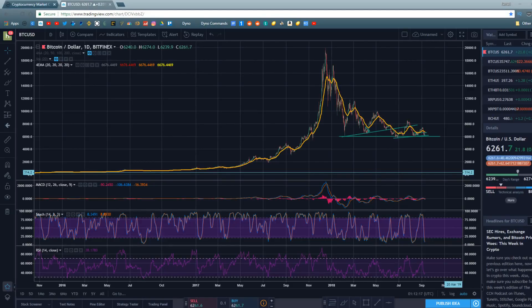Hey guys, what's going on? Jeb here, and in today's video we're going to be doing some long-term technical analysis on Bitcoin and the cryptocurrency markets.